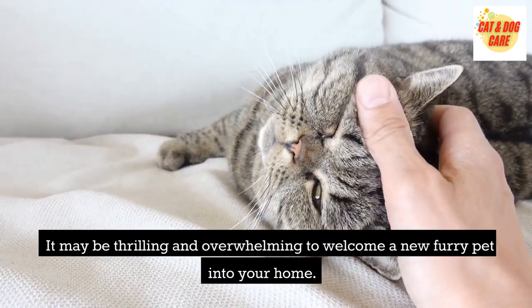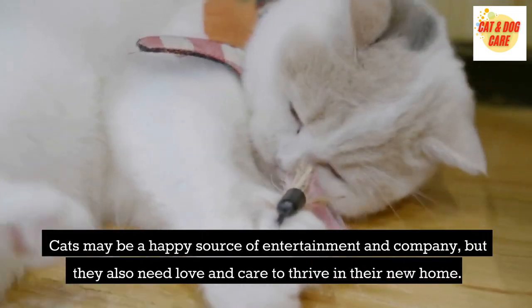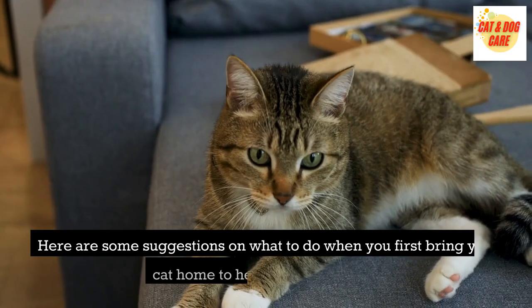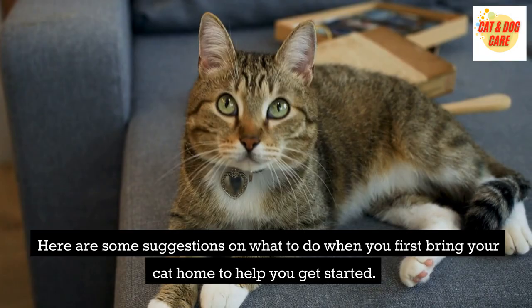It may be thrilling and overwhelming to welcome a new furry pet into your home. Cats may be a happy source of entertainment and company, but they also need love and care to thrive in their new home. Here are some suggestions on what to do when you first bring your cat home to help you get started.